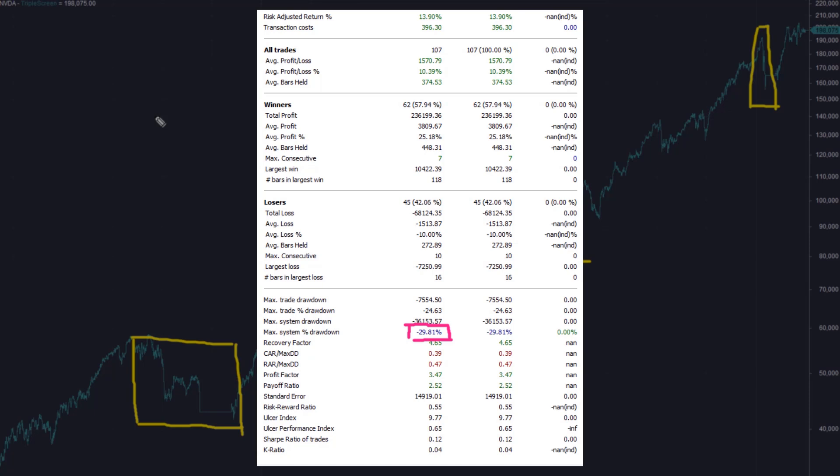Also, applying this system to some futures markets or even a day trading version would certainly be interesting to explore. That's it for this video — thanks for watching. David at Critical Trading, signing out.